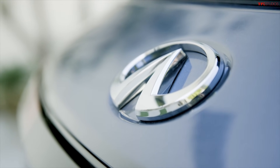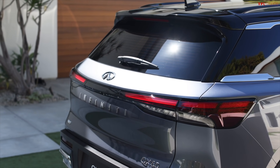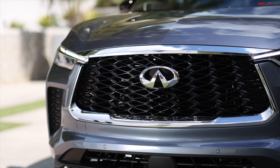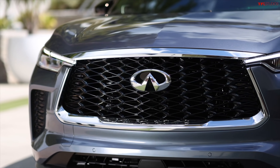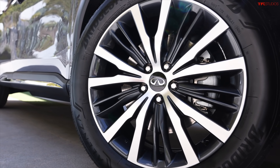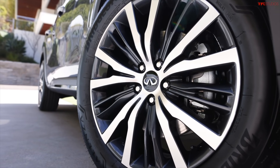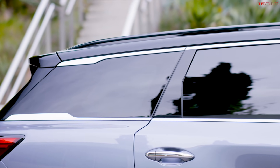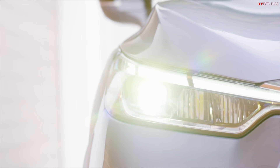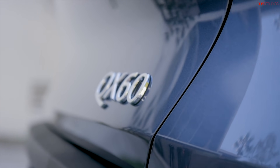Let's begin with the engine. This has the VQ35DD — a 3.5-liter V6 — and the Nissan Pathfinder actually has a slightly different designation: the VQ35DE. The big difference here is output because the Infiniti's engine is notably more powerful and more torquey. It puts out 295 horsepower and 270 pound-feet of torque, compared to the Pathfinder's 284 horsepower and 259 pound-feet of torque. Significant difference between the two in terms of power.